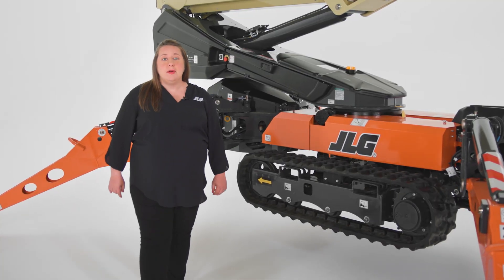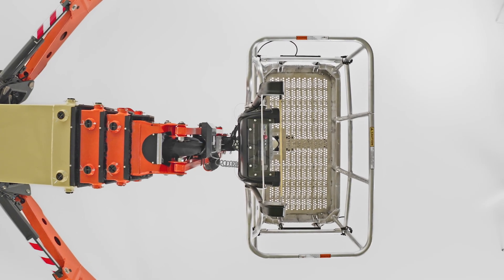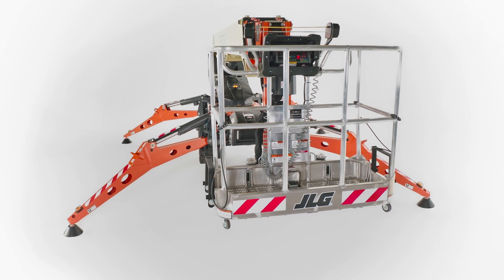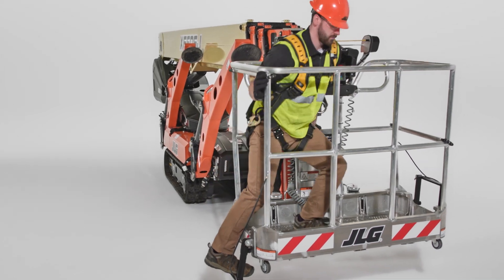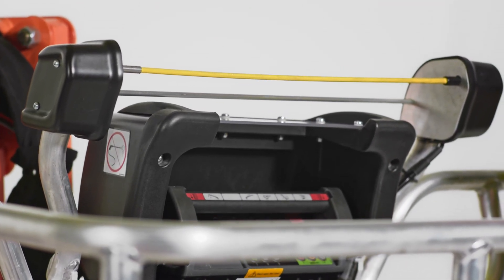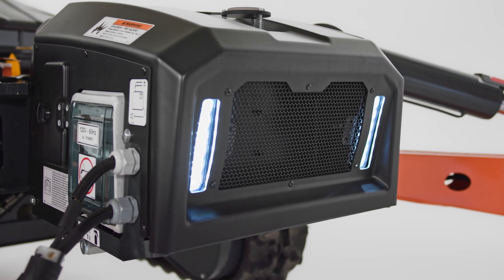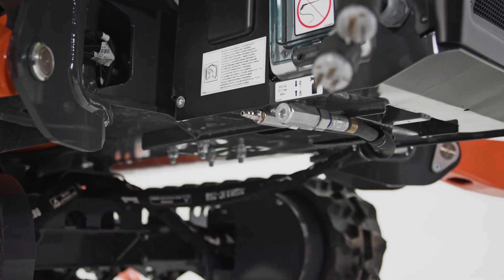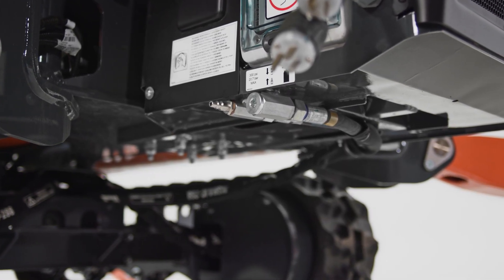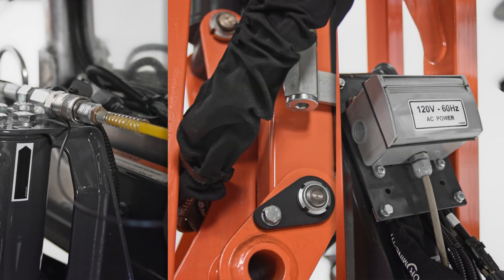The platform on the X66 CSJ has a 500-pound unrestricted capacity with two platform entry points for ease of entry and exit for up to two occupants. It comes standard with SkyGuard Skyline, a system that delivers enhanced control panel protection. Integrated front and rear LED lights can also enhance operation by providing improved visibility on dimly lit job sites. The X66 CSJ boom lift includes air, water, and power lines to the platform, helping you tackle everything from window washing to general maintenance more efficiently.